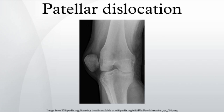Open or arthroscopic surgery may be used to repair damage, but are typically avoided since rates of re-injury, knee function, and patients' opinions do not differ much from conservative treatment.